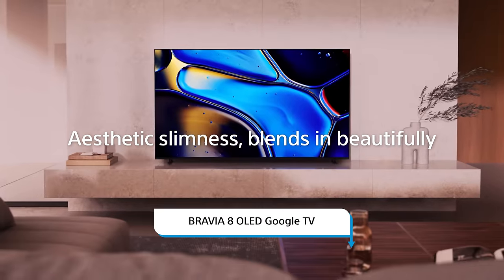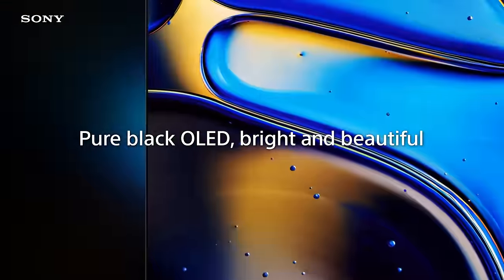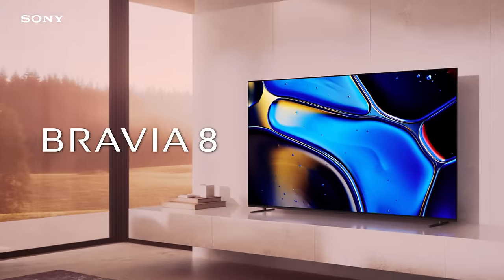And we didn't forget about our OLED fans out there. Sony's got you covered with the Bravia 8 OLED Google TV. With over 8 million self-lit pixels, you get pure black and vibrant colors. Plus, with its updated sleek design and cinematic picture quality, this is the ideal centerpiece for all of your entertainment.